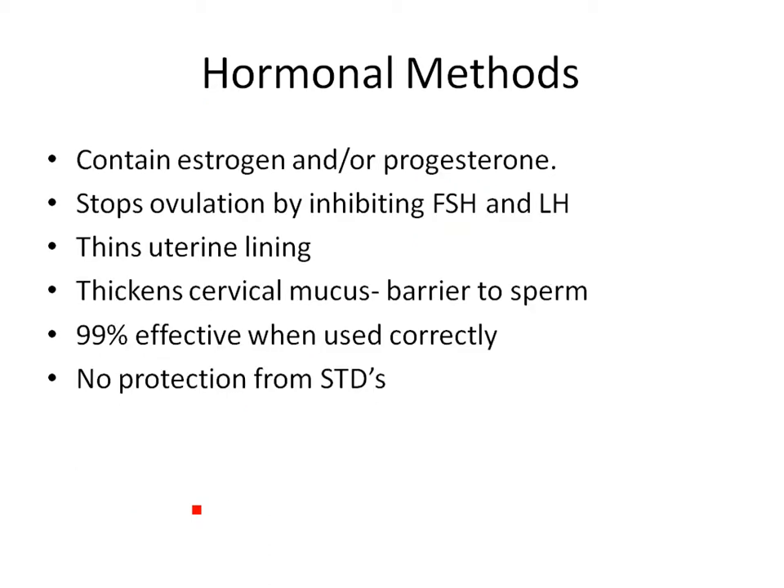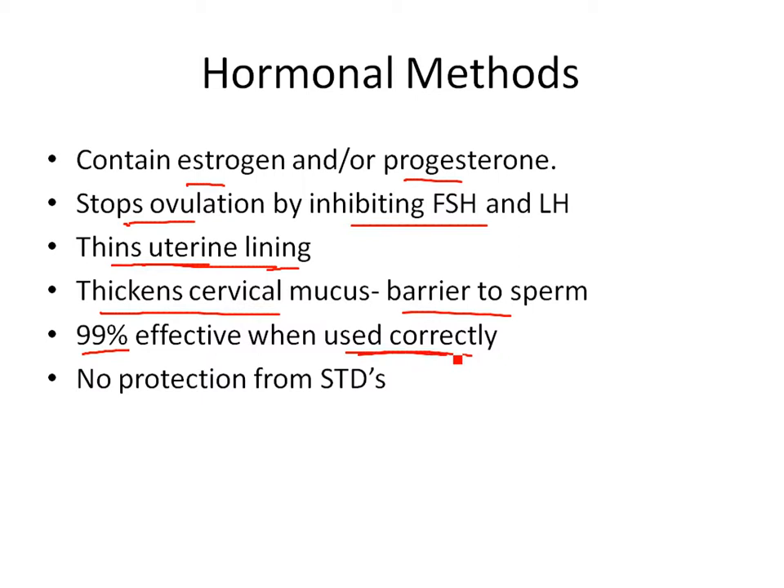Hormonal methods all work in pretty much the same way. They contain a mixture of estrogens and progesterones. Going back to the endocrine system, they stop ovulation by inhibiting FSH and LH. They also thin the uterine lining so it's not ready for implantation of a fertilized egg, and they thicken the cervical mucus as a barrier the sperm can't get through. These are usually 99% effective when used correctly.